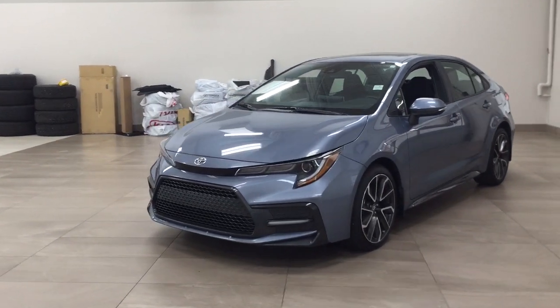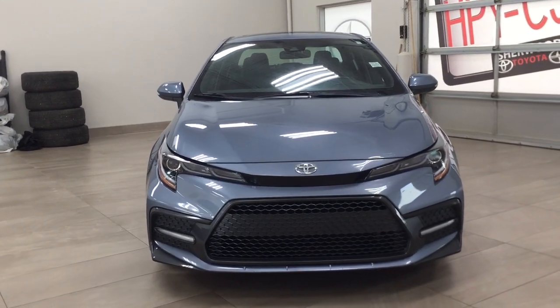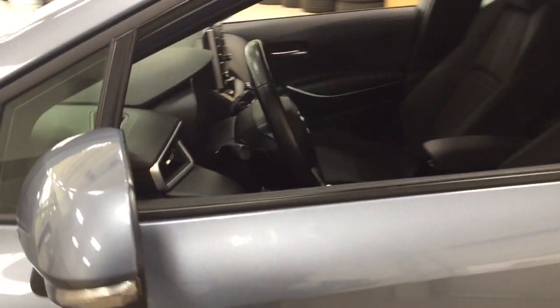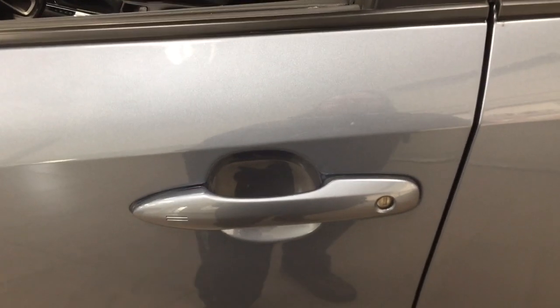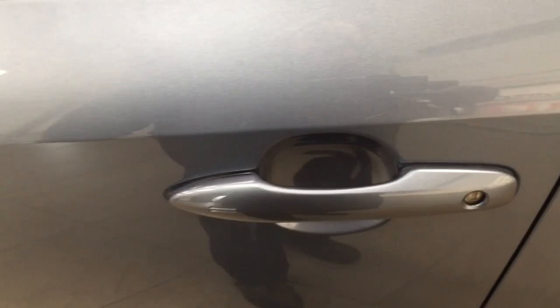A couple of the exterior features you'll see on this SE upgrade include its daytime running lights. Taking a closer look on the side, you have your 18-inch aluminum alloy wheels, integrated signal lamps, foldable mirrors, and heated mirrors. You'll find the blind spot monitoring indicator located on the inside of the mirror — it lights up when there's another vehicle beside you. The smart key system lets you lock all doors simultaneously by pushing the two lines on the handle, and placing your hand between the handle unlocks the front door.